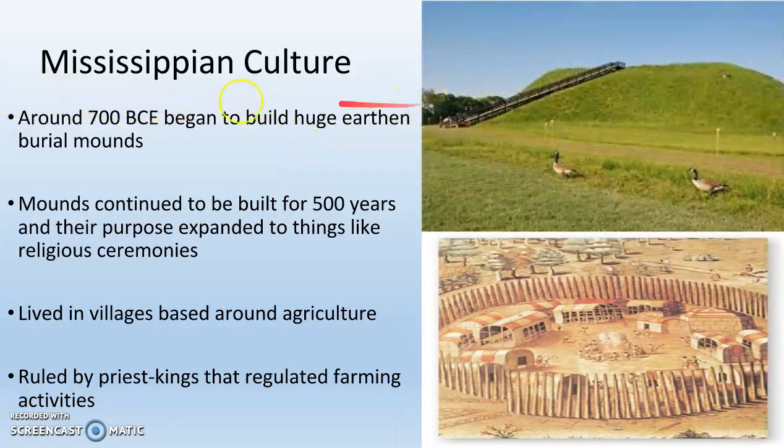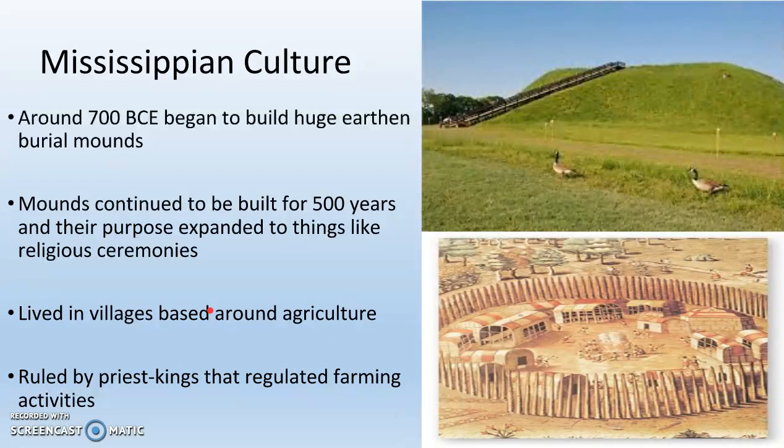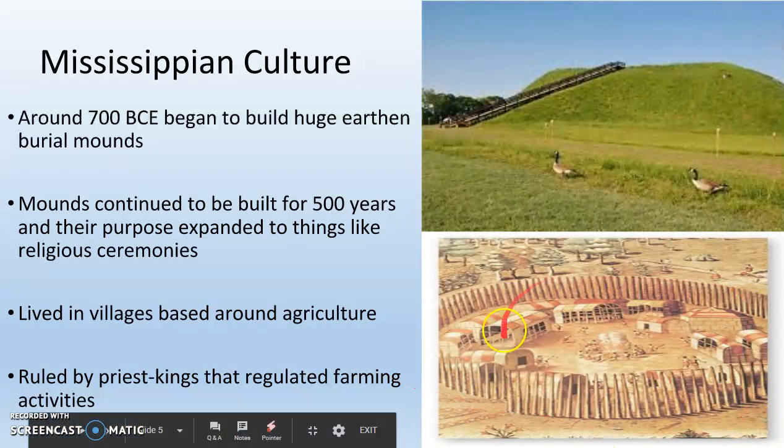On the East Coast, we have what is called Mississippian culture. These are natives like the Cherokee or the Iroquois, all living on the East Coast. They actually built earthen burial mounds — there's one in Lumberton, and these things are everywhere. These mounds are going to continue to be built for some 500 years, and eventually their purpose expanded to things like religious ceremonies. They lived in villages based around agriculture and were generally ruled by priest kings that regulated farming activities, making this a theocracy that is also dynastic in nature. We can see what an Eastern Native American Mississippian village would look like.